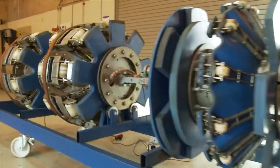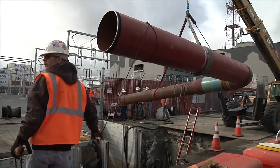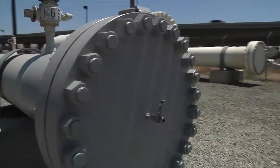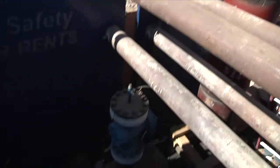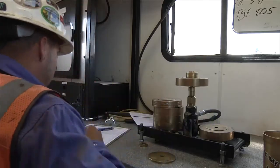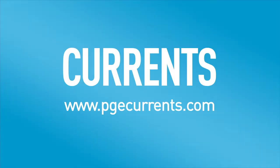Using smart pigs to inspect gas transmission pipelines is just one way that PG&E has been steadily improving its gas system over the last several years. In 2013, that included automating the 100th valve since 2011, completing nearly 200 miles of hydrostatic pressure testing, and replacing more than 60 miles of transmission pipeline. For Currents, I'm Matt Naumann.